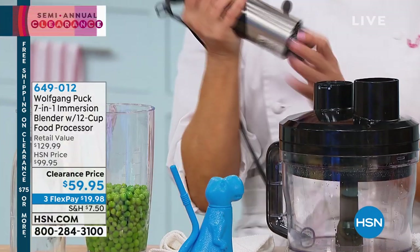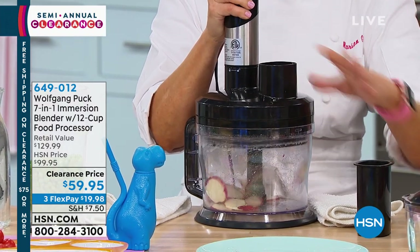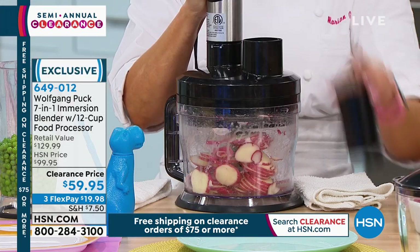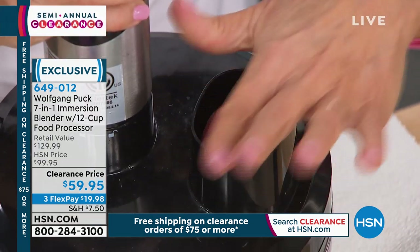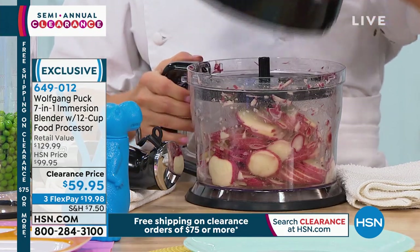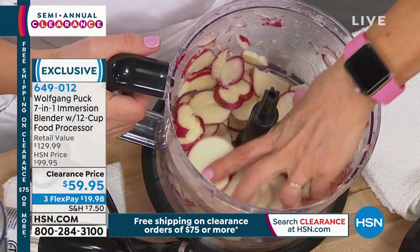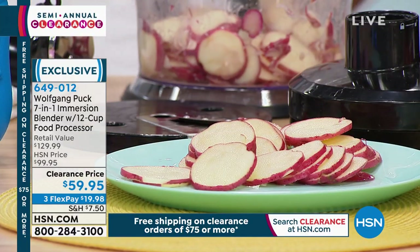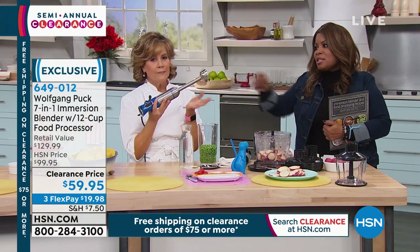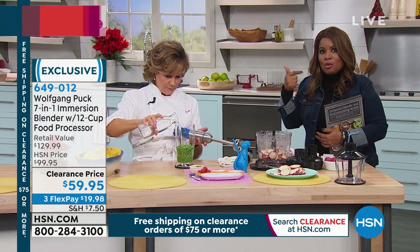The same 400-watt motor powers all the different attachments. Twist the motor onto the food processor, insert the slicing blade, and it slices vegetables incredibly fast — imagine making scalloped potatoes in seconds. The bowl is a 12-cup food processor bowl with handle. The price is $59.95 — amazing value given that just the immersion wand alone can sell for $99. Note: the blue color is sold out; available in black, red, and white.